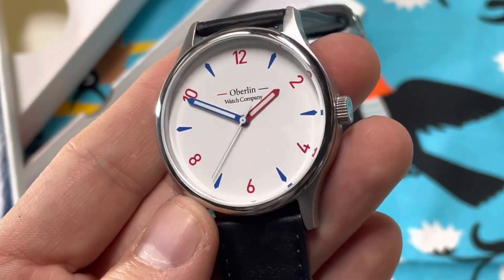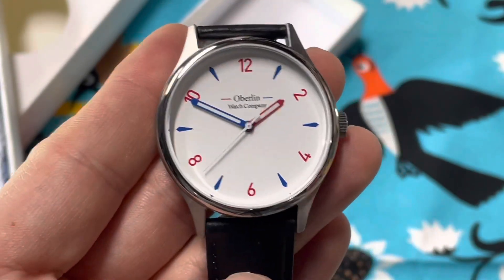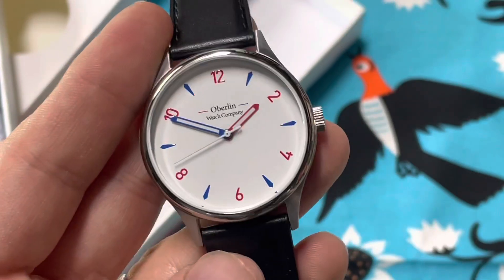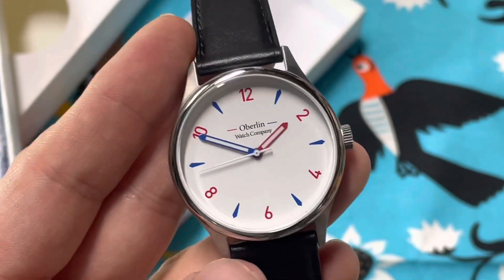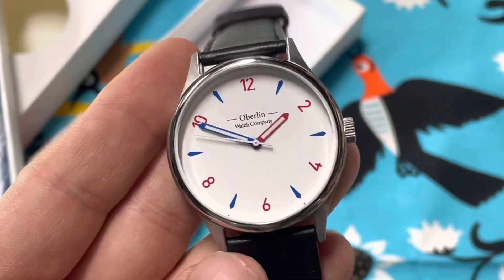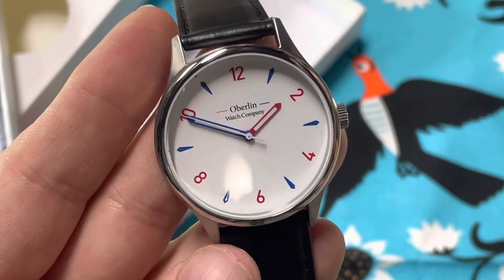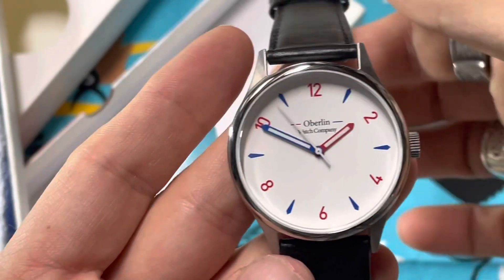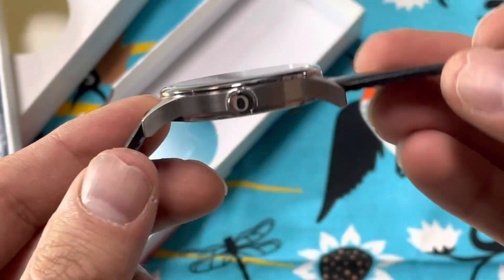Polished bezel, screw-down case back, brushed sides, nice lugs, 20mm strap width. This is going to be a great strap monster. This is going to be my patriot watch being all red, white, and blue. I've got a red, white, and blue strap to go with it — though that'll confuse people since it's also the flag for France and several other countries that use that color scheme.